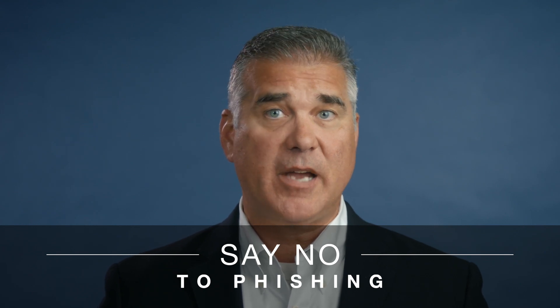If you didn't expect it, verify it before you click it. Here are three easy steps to deal with phishing.